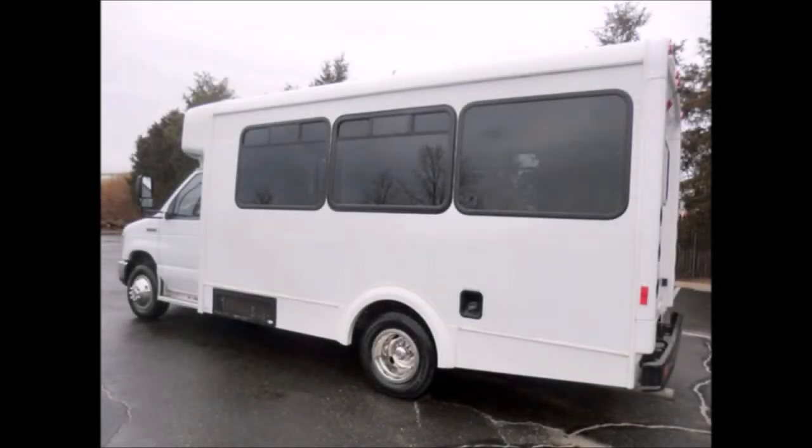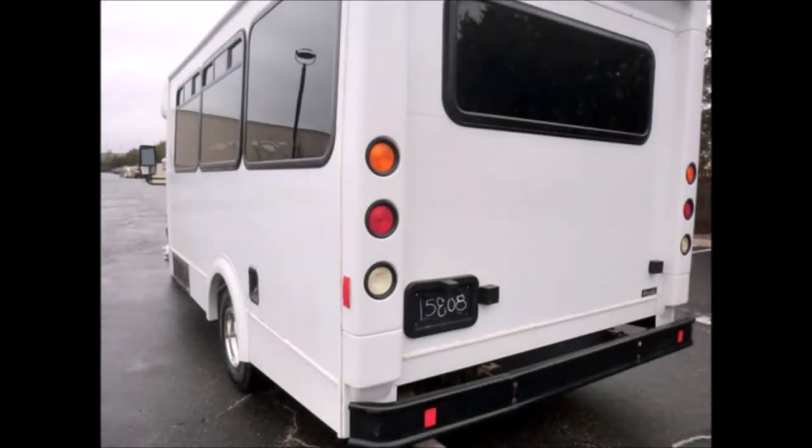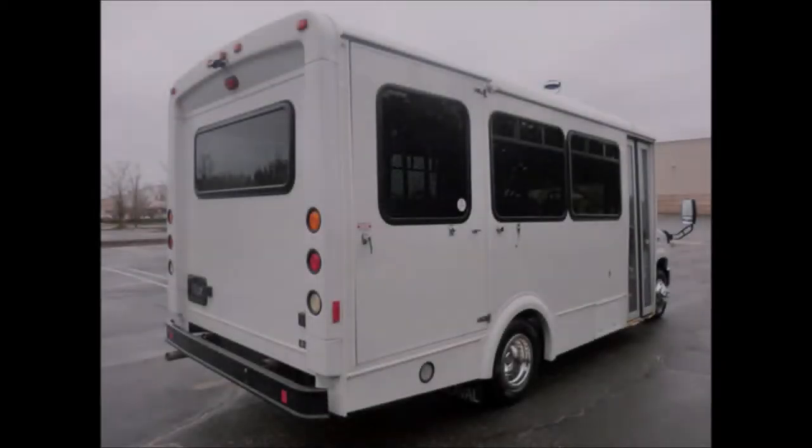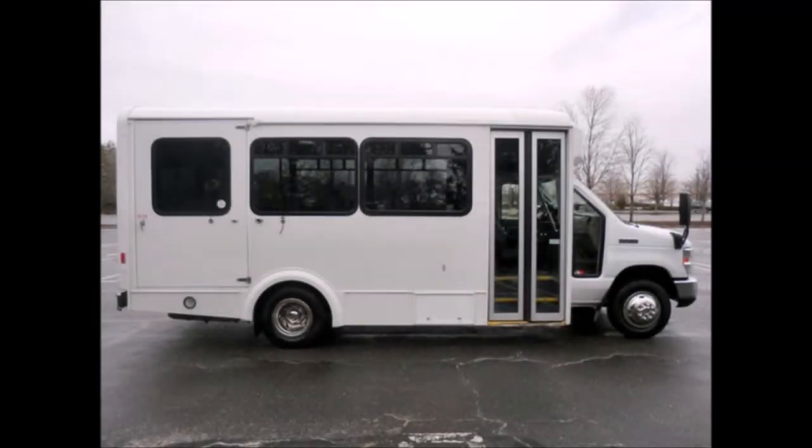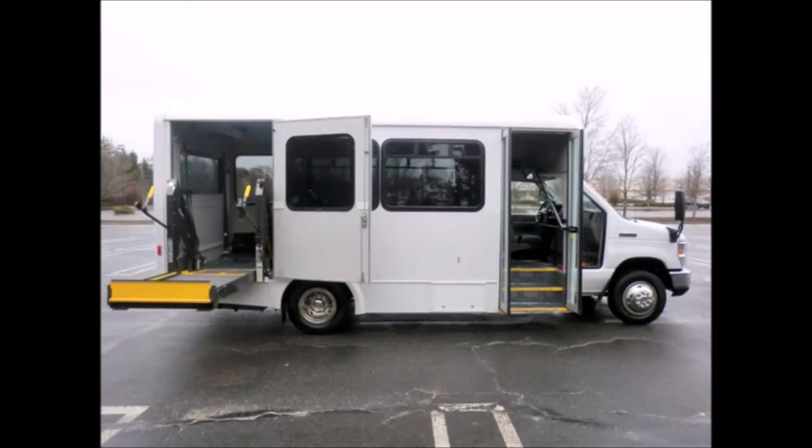The exterior has just been fully detailed for an excellent appearance. It has exterior auxiliary lighting, rear window, tinted T-slider windows. This bus will not be available for long.